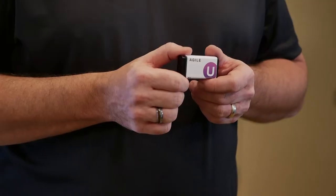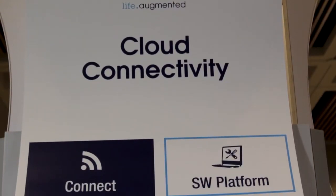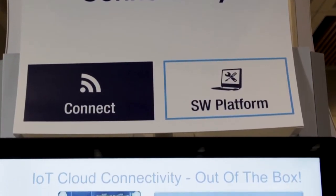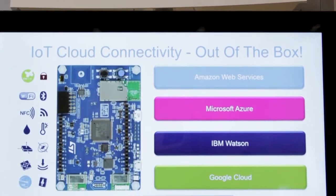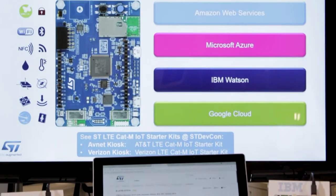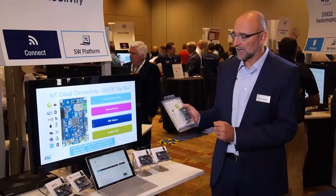What we have done is we've incorporated STM32 microcontrollers, their sensors, as well as their connectivity. We are showcasing at this booth our STM32 discovery kit IoT node, and a starter kit that helps developers jumpstart their design and bring their idea to life.